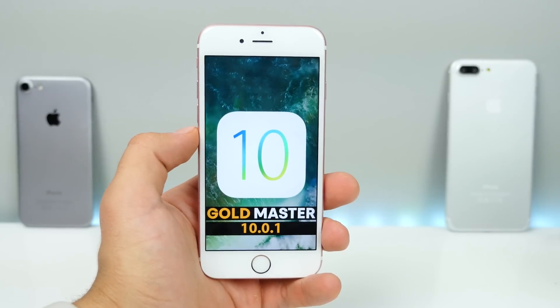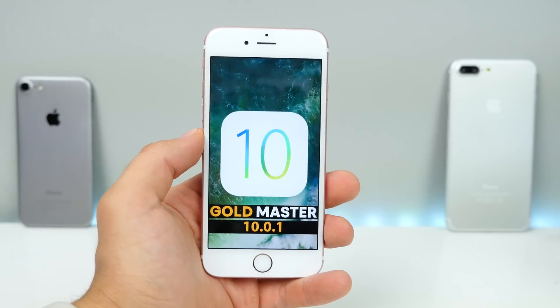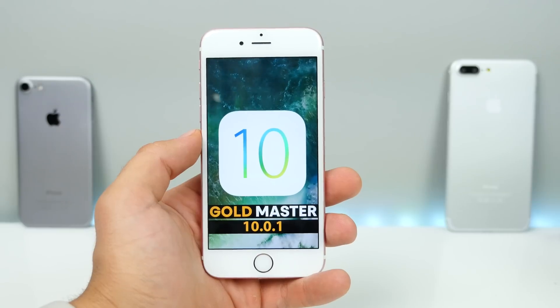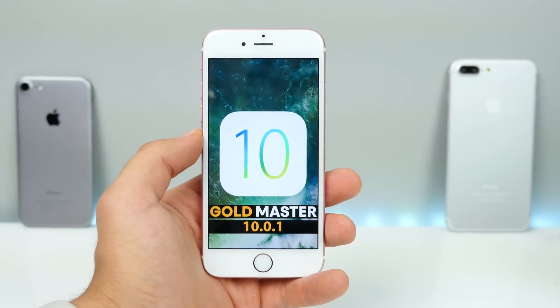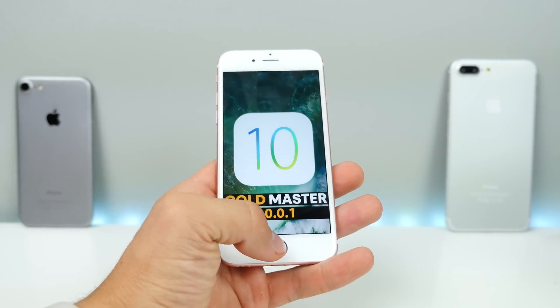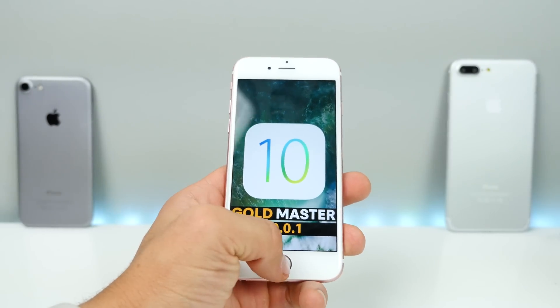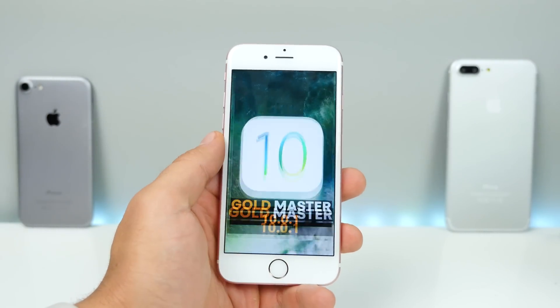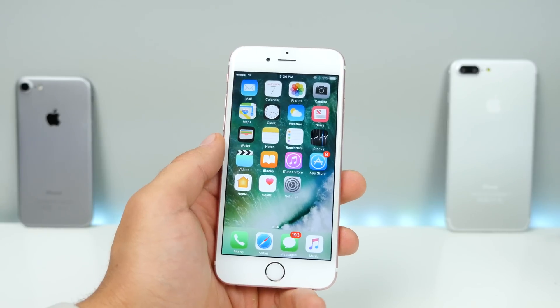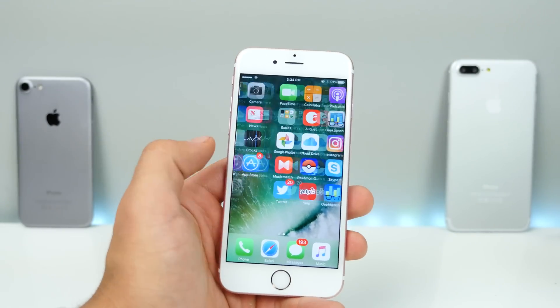So that's iOS 10.0.1 Gold Master. We should be seeing a full release on the 13th. As always, I recommend you do not update right away because the first version tends to be filled with bugs — though this release has been pretty freaking stable, I'm surprised at how well it holds up. Update with caution when it does drop, but it is pretty stable for what it is.